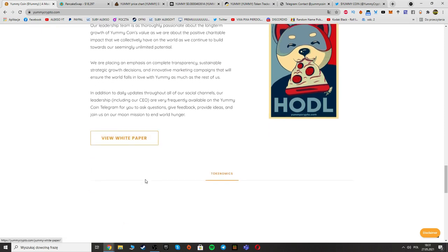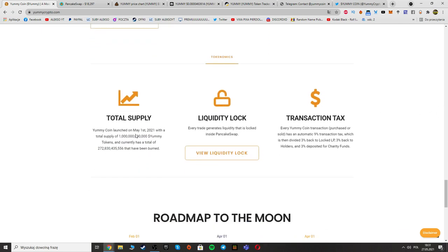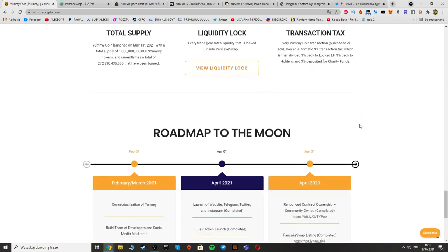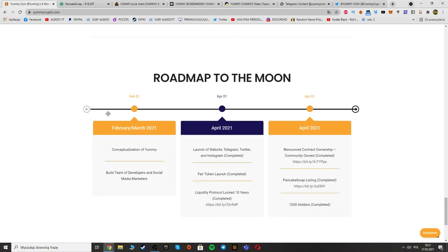You can check the white paper for more information about Yummy Crypto and the tokenomics — total supply, liquidity lock, and transaction tax. The transaction tax is nine percent total, divided as: three percent back to locked LP, three percent back to holders, and three percent deposited to charity funds.